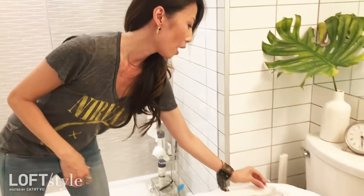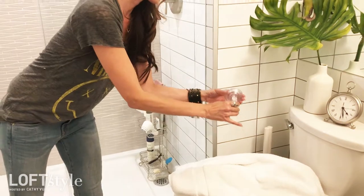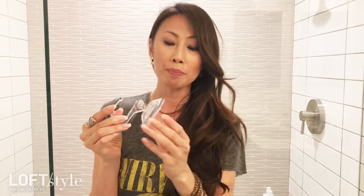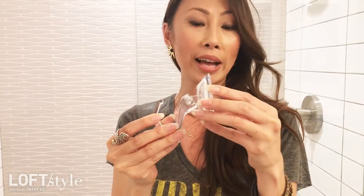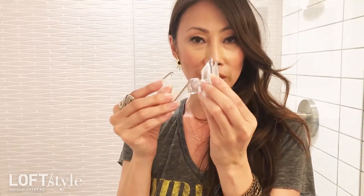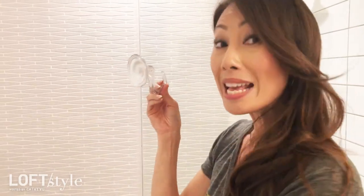So to solve that problem I found these suction hooks, and I think I bought them at the Container Store, but you can find them at other stores too. They are pretty heavy duty — strong enough to hold a towel — and so I actually suction them inside my shower.